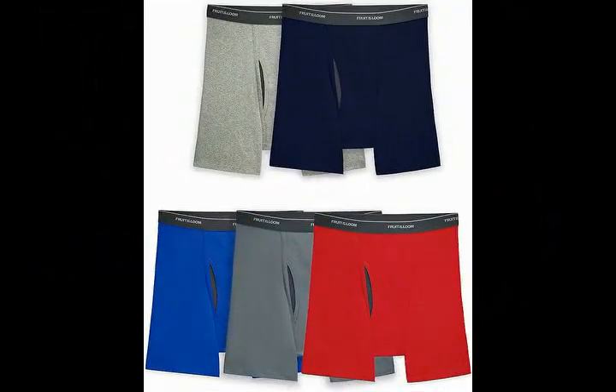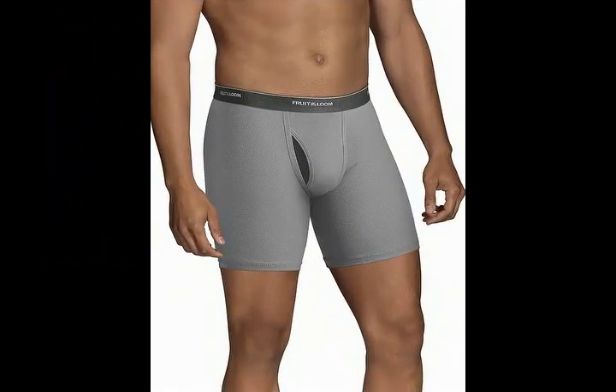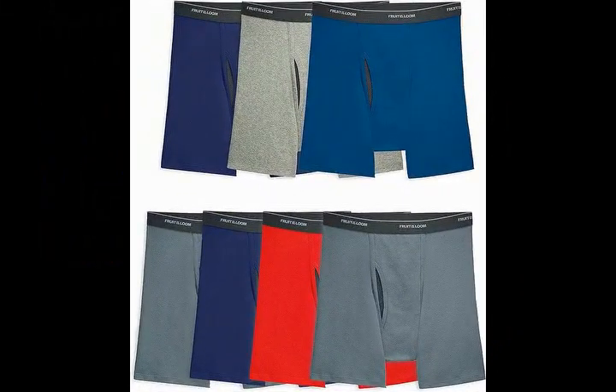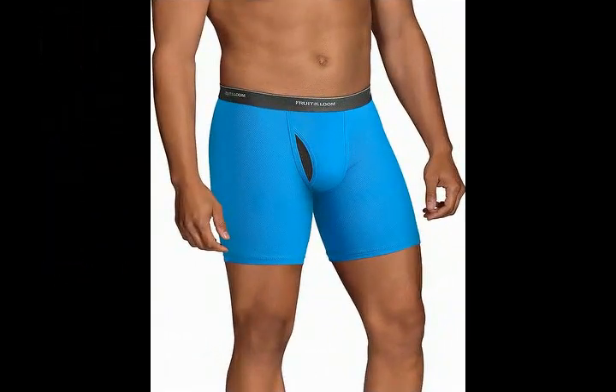Cool Zone Mesh Fly provides ventilation where you need it most. This is an assorted color pack — this pack may contain all solids, all prints, or a combination. Tag-free boxer briefs with no ride-up legs. Wicks moisture keeping you dry all day. 144-pack ships in a carton with 24 six-packs.